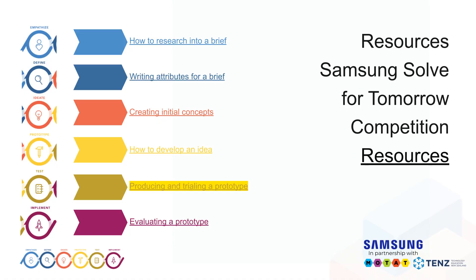There are a variety of resources available on the Samsung Solve for Tomorrow website. The particular PowerPoint aligned with this webinar topic is the Producing and Trialing a Prototype webinar.